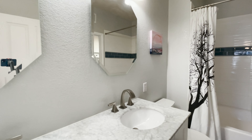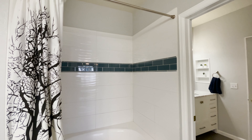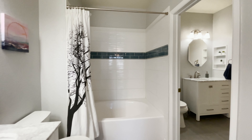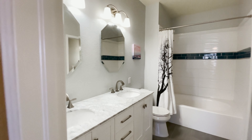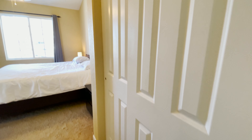In the master bathroom there's a really nice double sink, unique mirrors, and updated light fixtures. There is also an enormous soaking tub with tile around the tub and shower.